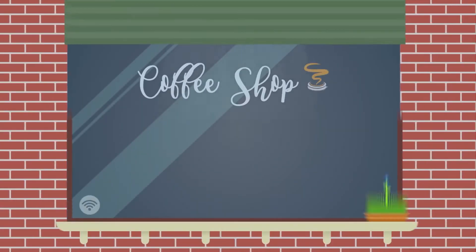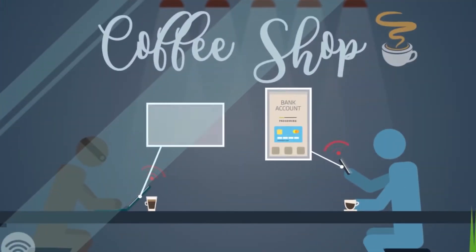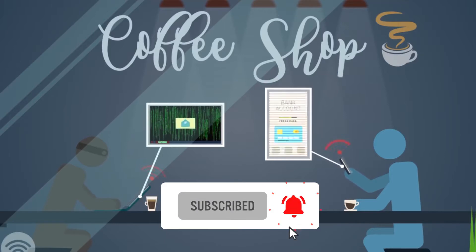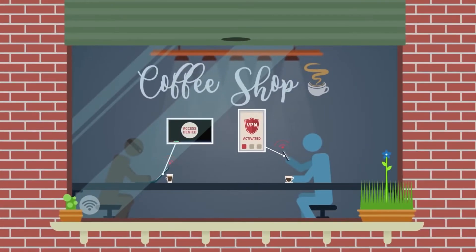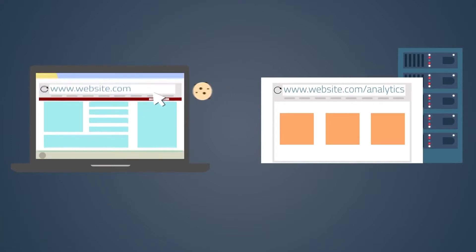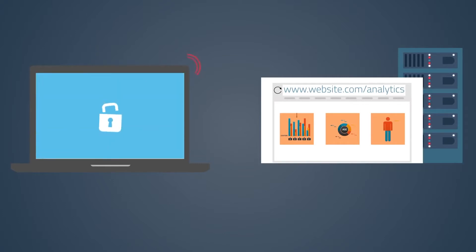If you never connected your phone to the internet, the chances of it getting hacked are extremely low. After all, what can you do with a smartphone that doesn't go online? Your internet connection is the most common way for hackers to get into your phone and channel your data out. For this reason, the first thing you need to do is install a VPN. A VPN, or virtual private network, both encrypts your internet connection and conceals your IP address. The result is a much higher level of security and privacy anytime you're online.